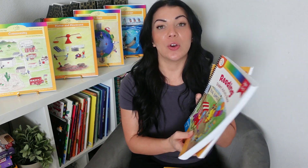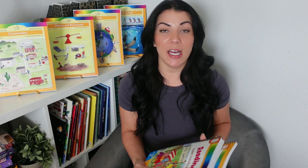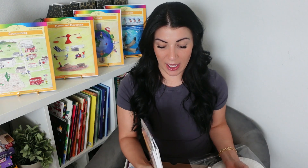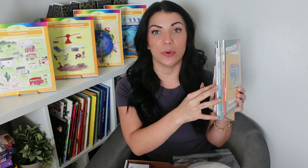Last but not least is the reading program. The reading program is also set up in two semesters, so you'll receive your parent guide and student activity book for semester one and the same for semester two. This comes with a manipulative kit which also includes book packs for both semesters. Your child is obviously learning to read, so these are colorful readers aimed to get your child to start reading with you and independently. In semester two there are leveled reader books that they're going to jump into.